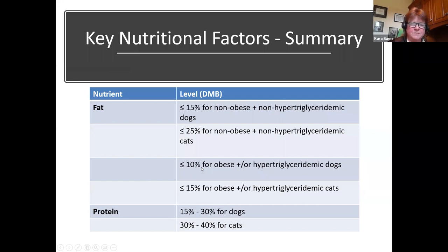To briefly summarize — in non-obese, non-high-triglyceride dogs and cats, and those that are obese with high triglycerides, we focus on fat and protein percentages. The important takeaway is that the fat must be lower than the food fed prior to the episode.